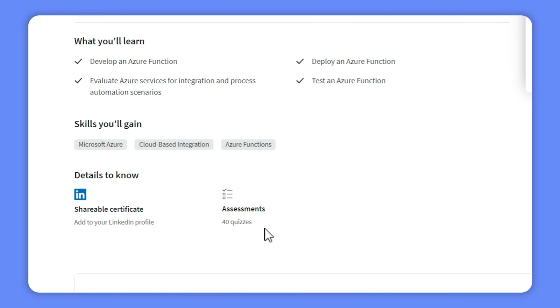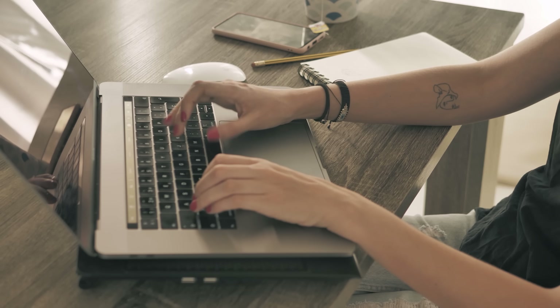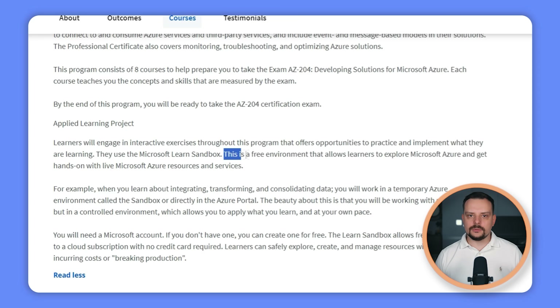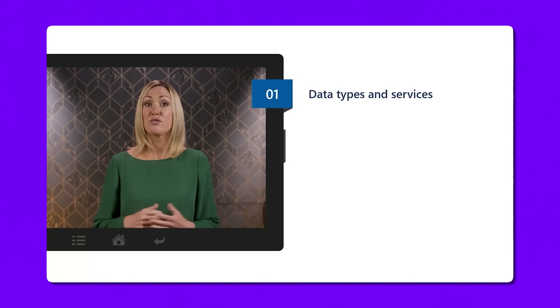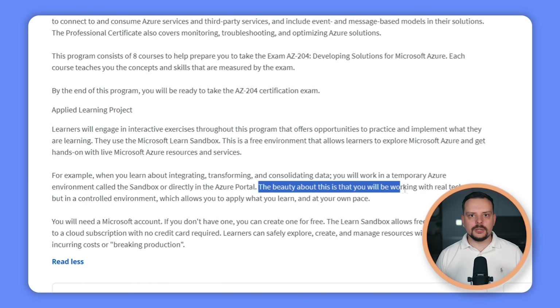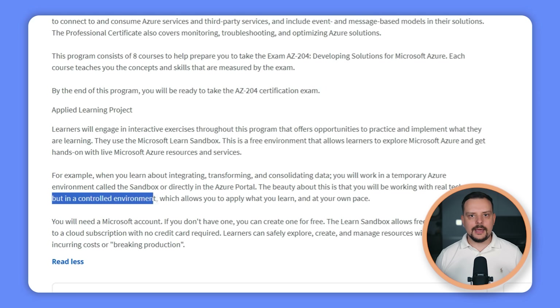This professional certificate has a solid practical side. Each course comes with lots of quizzes, and you will be diving into interactive exercises that give you the chance to practice and apply everything you have learned. To make this happen, you will be using the Microsoft Learn Sandbox — a free environment where you can explore Microsoft Azure and get hands-on with real, live Azure resources and services. You will work in a temporary Azure environment, applying your knowledge at your own pace without the fear of messing up your main Azure environment. To get started, you will need a Microsoft account. The Learn Sandbox lets you access a cloud subscription for a fixed time, without needing a credit card.